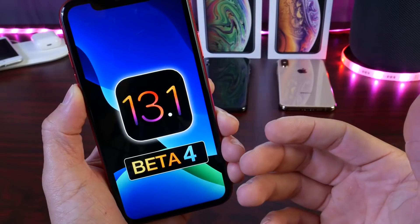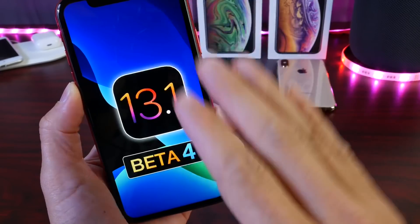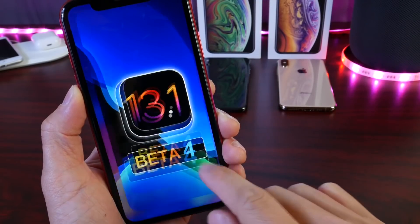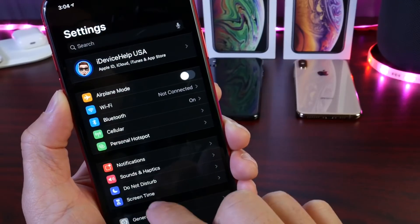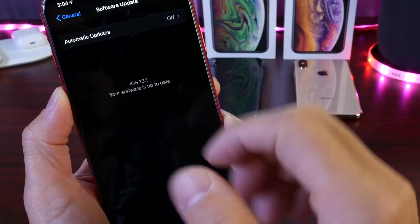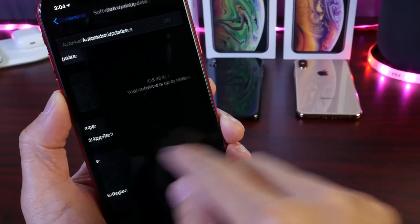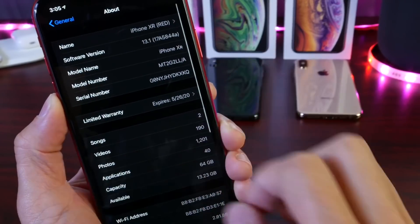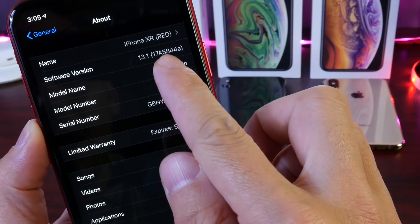In these videos I'd like to share what's new with the latest software. This is also available for public beta testers simultaneously, so developers and public beta testers can head over to Settings > General > Software Updates and iOS 13.1 Developer Beta 4 should populate for everyone right now.